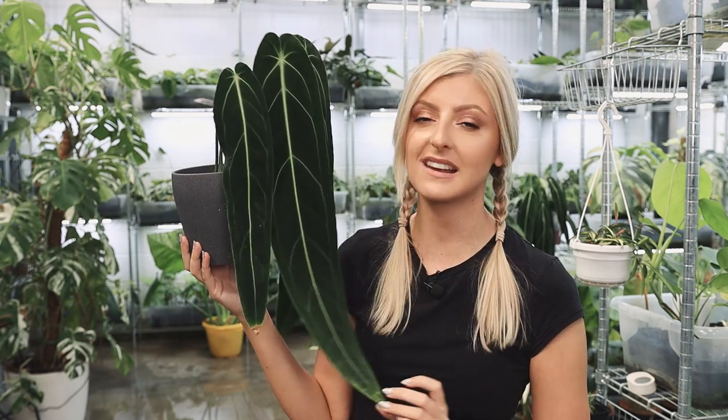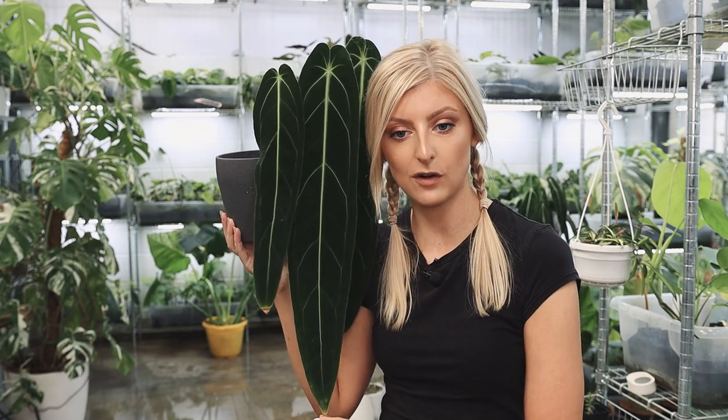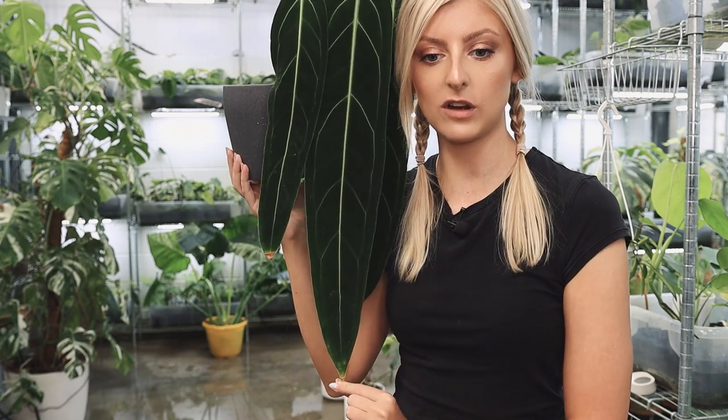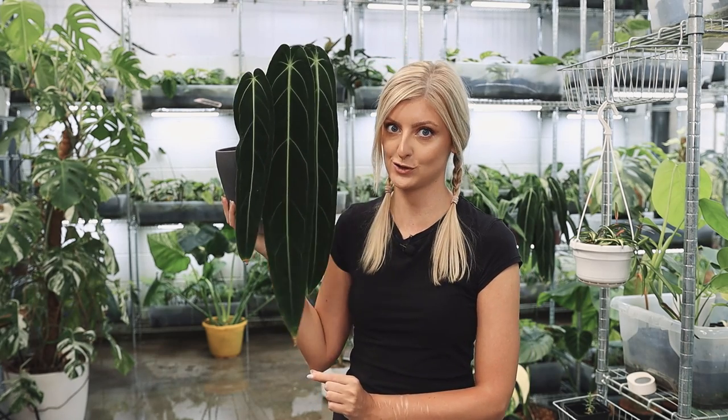They have these beautiful long leaves and just the most amazing contrast you've ever seen. They're also very velvety, and needless to say, they grow very long. This is from the top of my head and it goes halfway down my torso if I step back. They can get really big and beautiful, and I think a lot of people have this plant on their wish list.